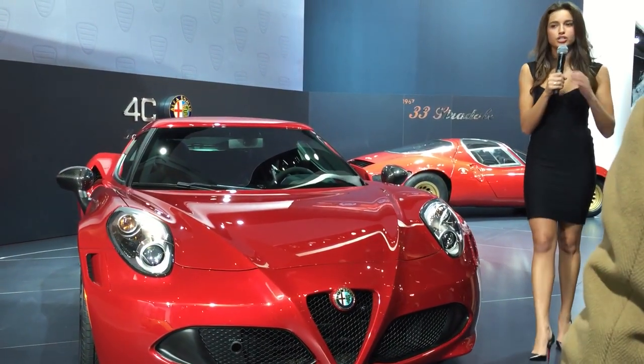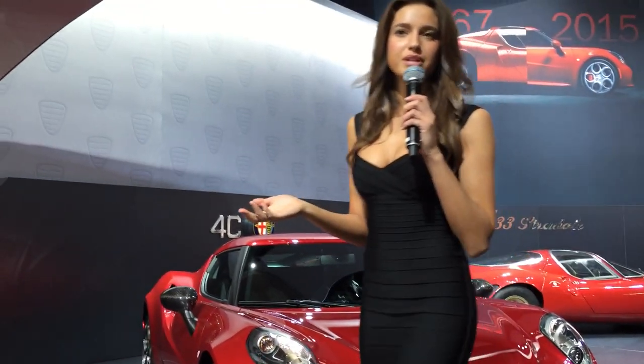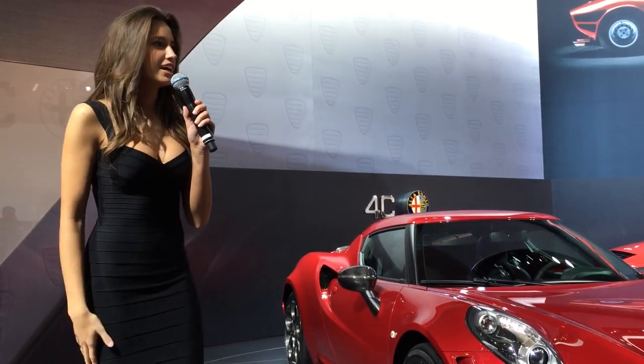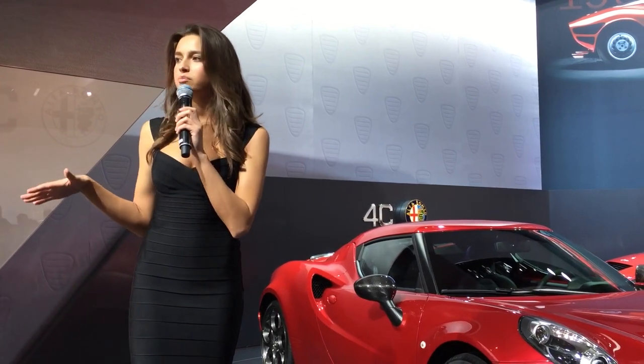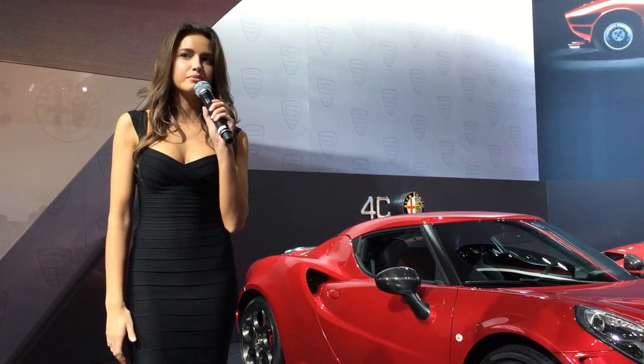But now, I'd like to introduce to you the newest member of our family, the 4C Spider. It blends Italian supercar performance, seductive styling, advanced technology, along with the quintessential open-air driving experience, where you have the option of a canvas soft top or a carbon fiber hard top.